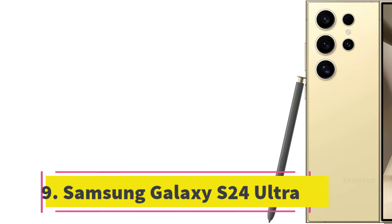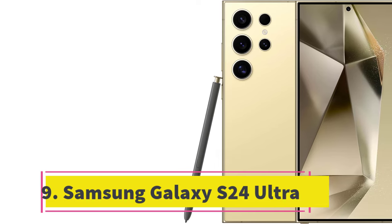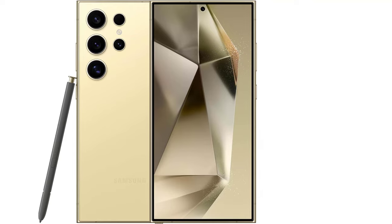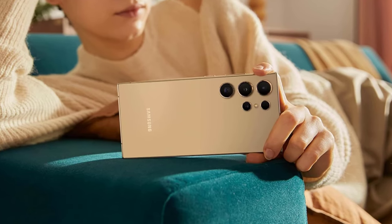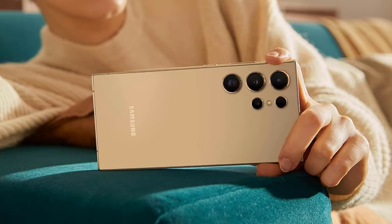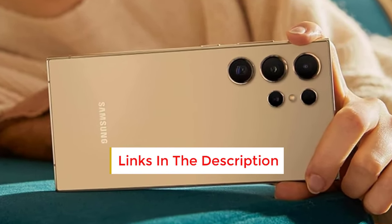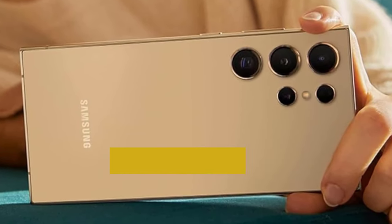Number 9: Samsung Galaxy S24 Ultra. Phones with larger displays typically boast superior battery life, and the Samsung Galaxy S24 Ultra, with its 6.8-inch screen and 5,000 mAh battery, topped our battery stress test among flat Android phones with an impressive 66% remaining. This achievement is noteworthy. The next best-performing conventional Android phone, the Google Pixel 8 Pro, achieved 62%.